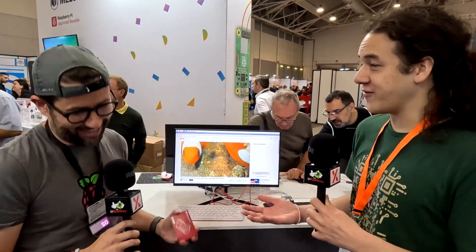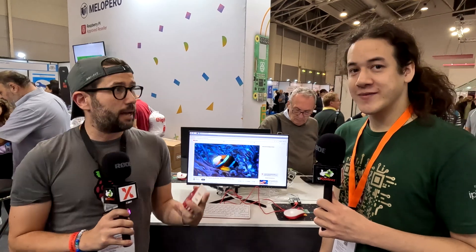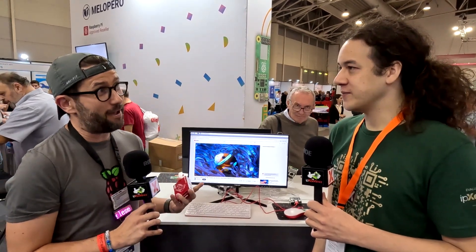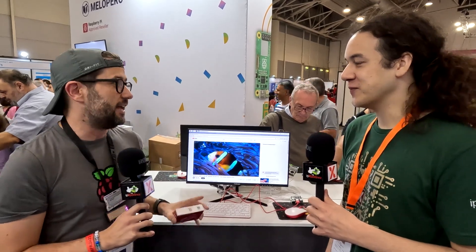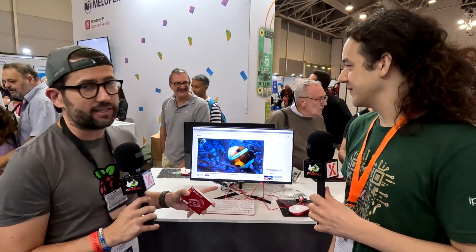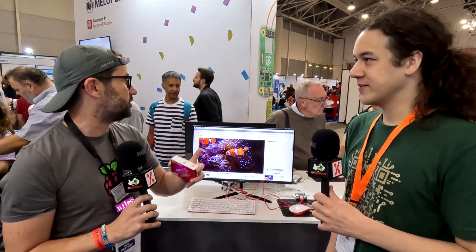One day into Rome Maker Faire — how's the experience so far? It's fantastic. Tons of enthusiastic people, a lot of people coming up because they've heard about Raspberry Pi 5 and want to get their hands on it. That's exactly why we come here — we want people to try it out. The enthusiasm among makers here is just exciting to see.